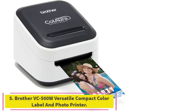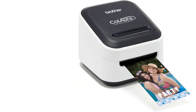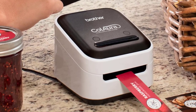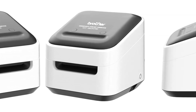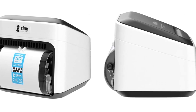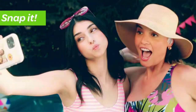Number 5: the Brother VC500W Versatile Compact Color Label and Photo Printer. The Brother VC500W is definitely a top-tier photo printer. This Brother printer doesn't use a drop of ink. Thanks to Zinc Zero Ink technology, you get rich, vivid color without having to replace messy ink cartridges. This photo printer is also versatile, allowing users to create labels, print photos, stickers, and more.